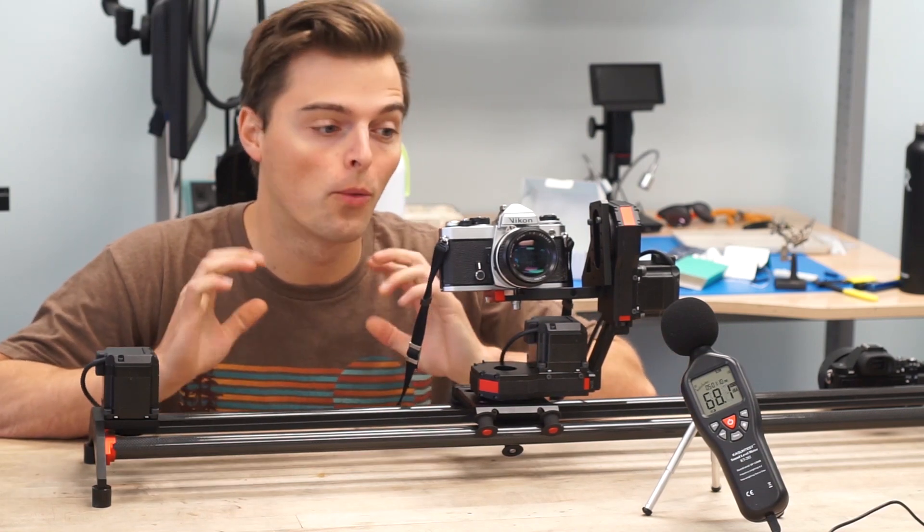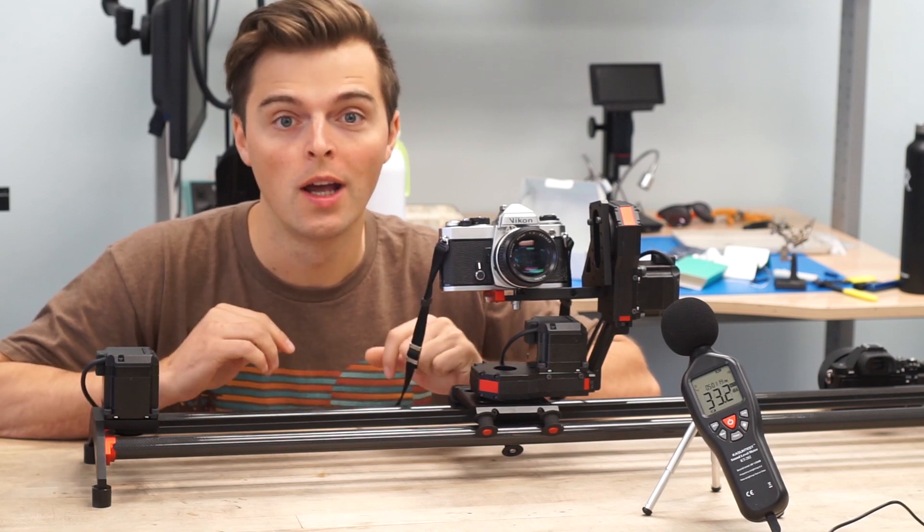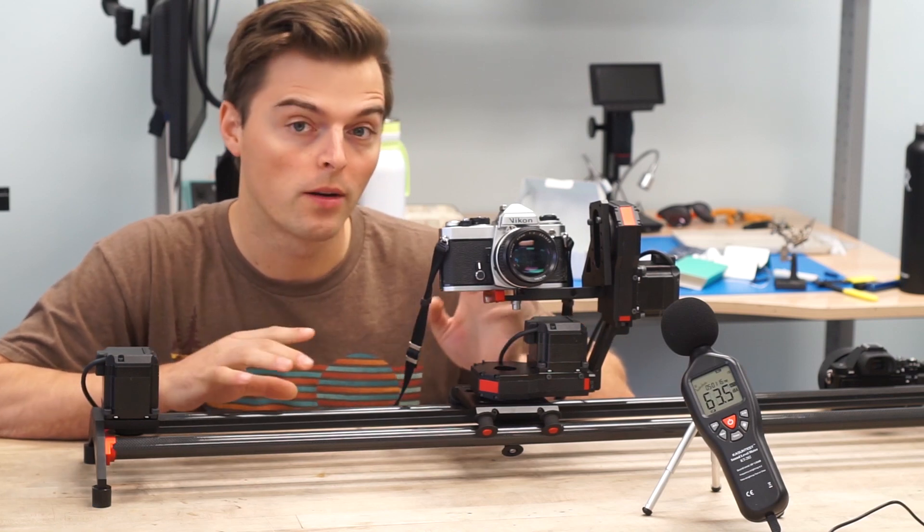Hello everyone. So in this video, we're not going to be doing anything too crazy. We're going to be doing kind of a technical demonstration. We're not going to be taking any videos. We are going to be moving Xebo around.